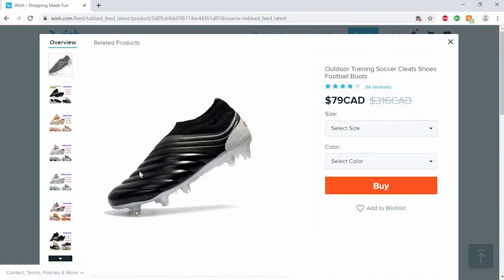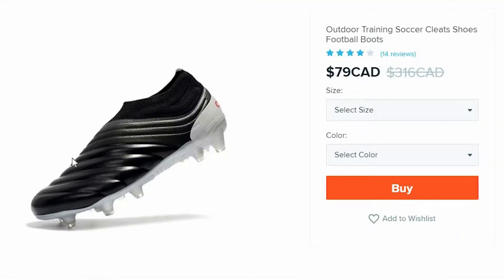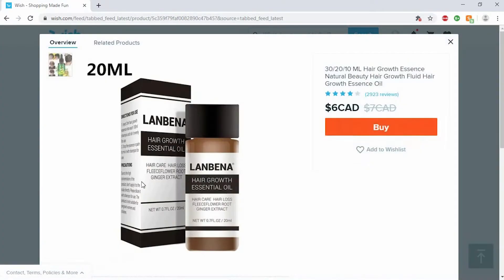Oh yeah, a fake soccer cleat. Eighty bucks though? That's kind of expensive for a fake soccer cleat. I've bought fake soccer shoes before from other websites and they are just absolute garbage. You should never buy fake soccer shoes. If you're looking for a cheaper soccer shoe, just buy them when they're on sale or buy the takedown models.